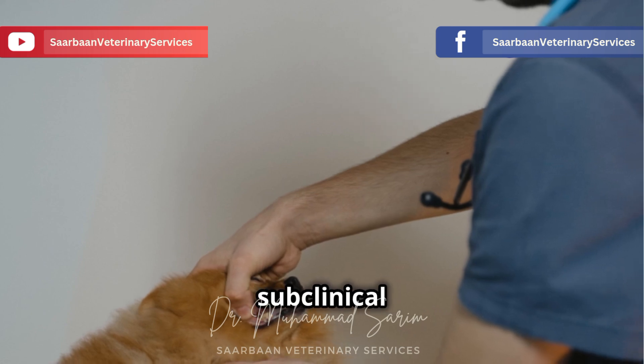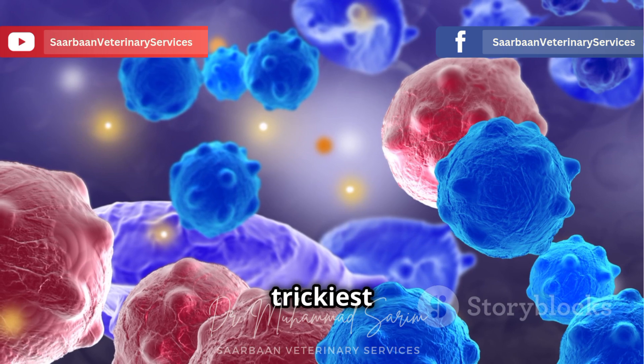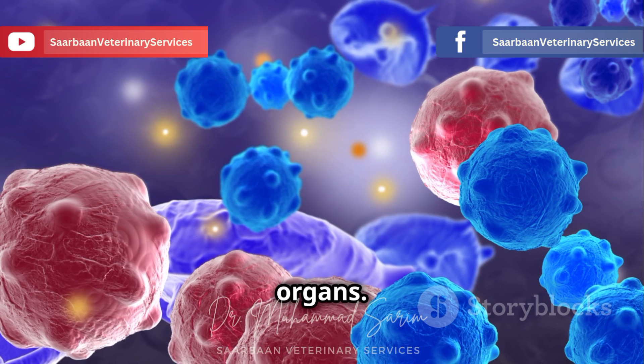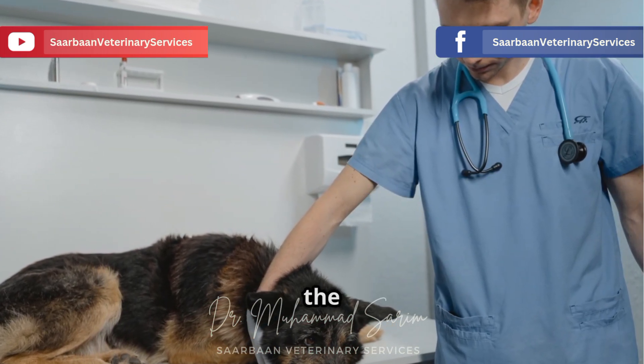Then there's the subclinical stage, where your dog might not show any symptoms at all. This is the trickiest stage because the bacteria are silently multiplying and damaging your dog's internal organs. Finally, if left untreated, Ehrlichia canis progresses to the chronic stage.